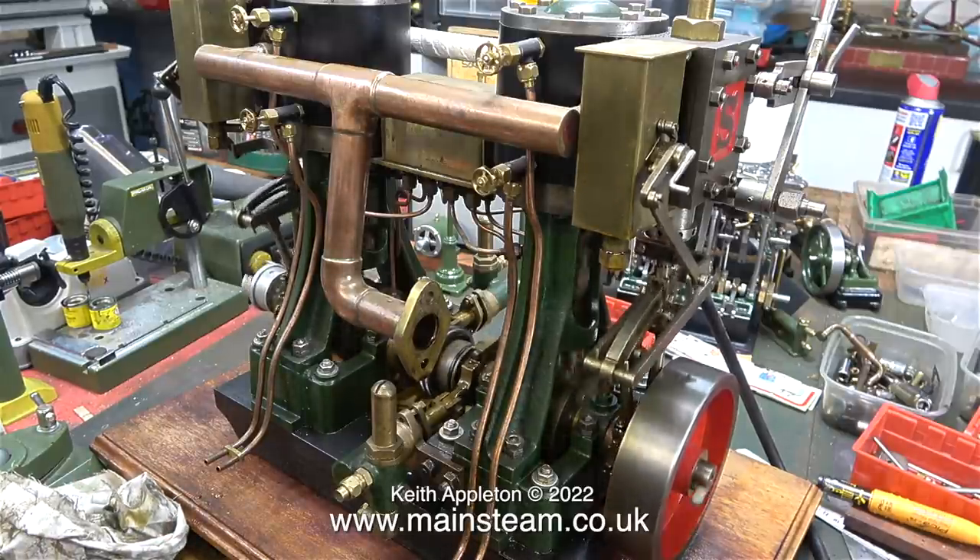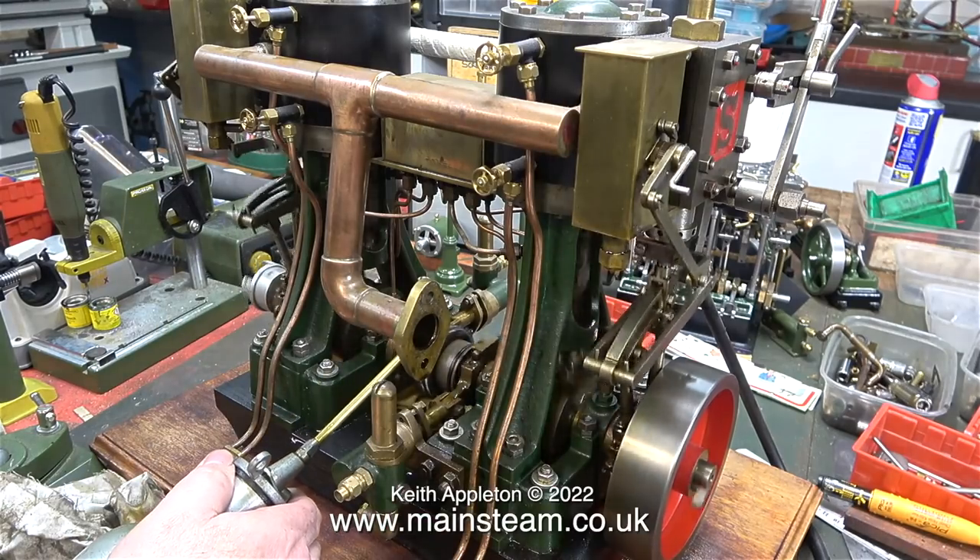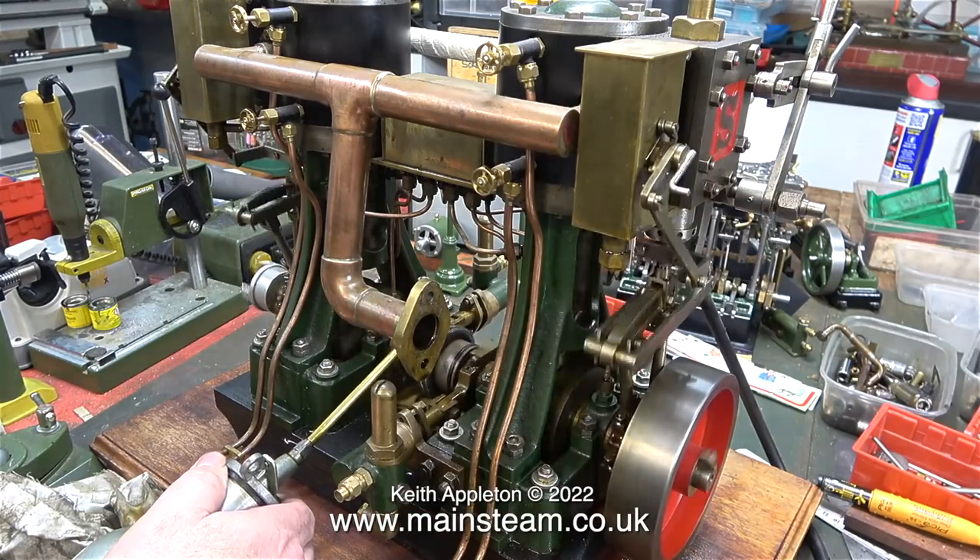The engine runs quite well and it's very powerful, but after thoroughly oiling all of the moving parts it starts to knock.